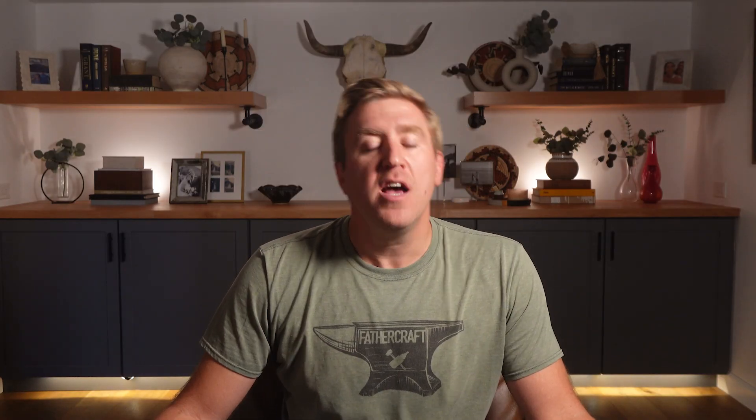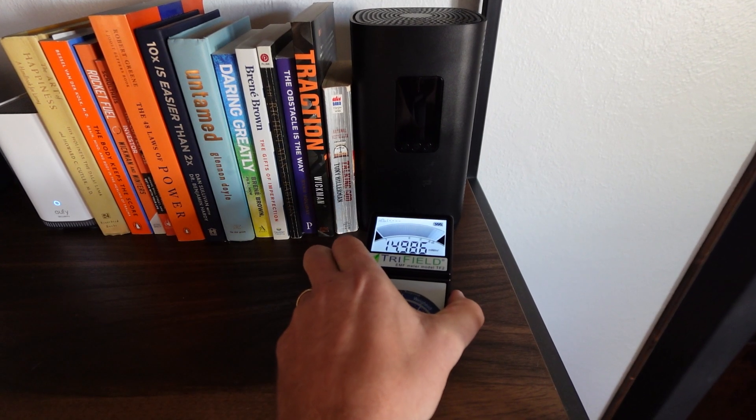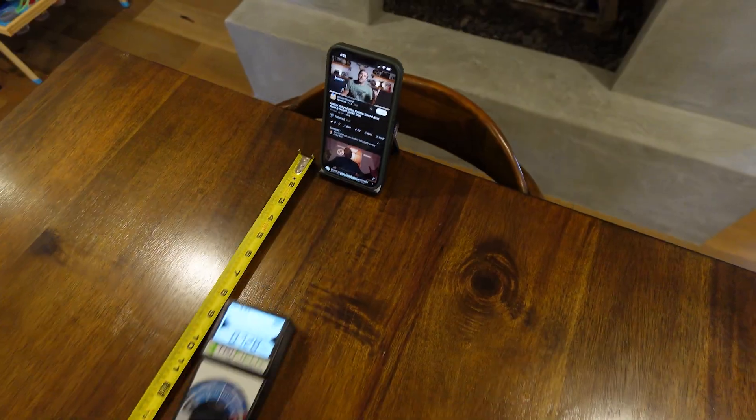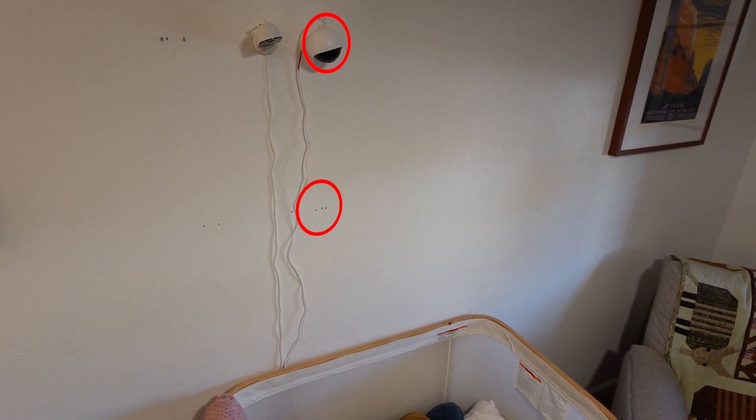I measured the background radiation in my house to create a baseline, then tested my Wi-Fi router and iPhone to ensure the device was calibrated. I set up cameras in realistic crib scenarios — wall-mounted positions both two feet and five feet above the device — and collected data over a few weeks, then averaged everything. I feel so strongly about getting this right that I published my testing methodology and raw data at fathercraft.com/EMF. What I found should make every non-Wi-Fi baby monitor company deeply uncomfortable.